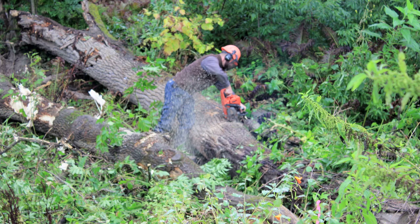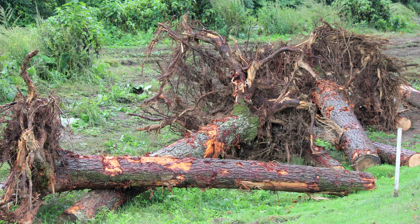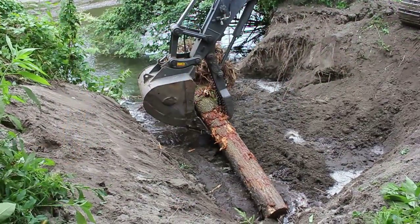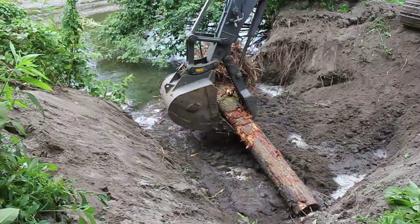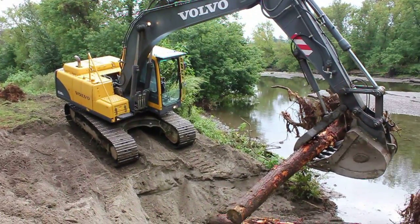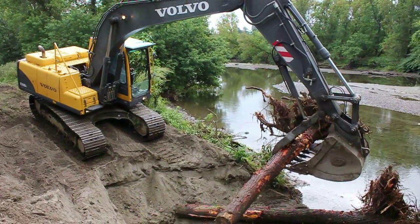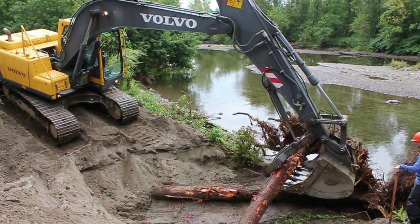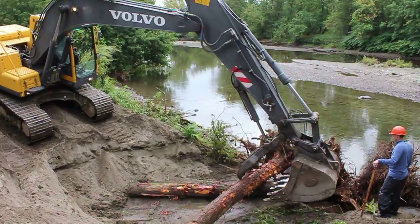The watershed council wrote a grant to get the funding to do this and we hired a contractor and forester who went over to Thetford, Vermont and got the root wads and the trees and trucked them over here to Bradford. What we did was dug out the eroding bank, put in logs down at the water level so the water couldn't scour under the root wads, and then placed root wads side by side so that they are touching and interconnected.